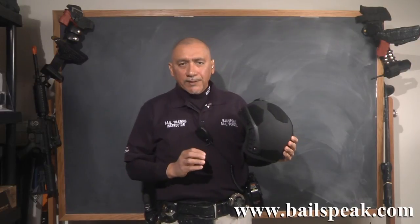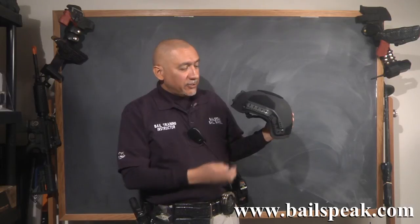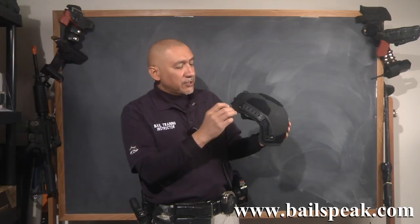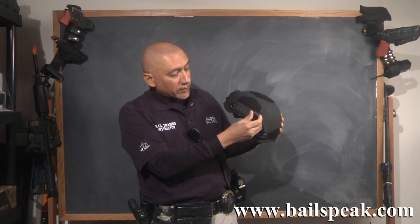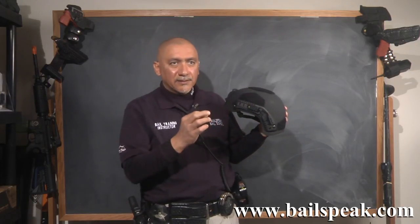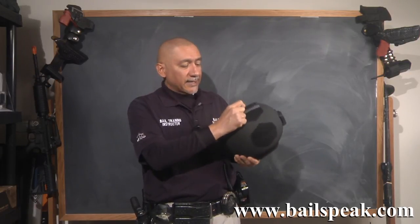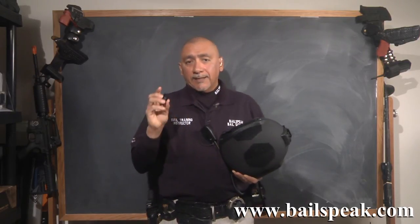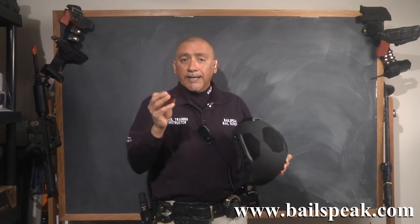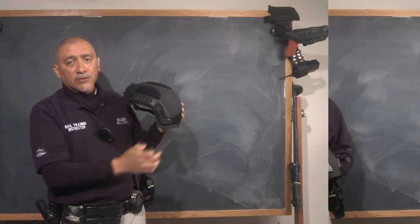One very important thing to realize about the rails on this Kevlar helmet is that you can't just put items on here without an adapter — that's what these are. Each helmet comes with the option of ordering these adapters. These are Picatinny adapters. Once you put that on, you can slide on just about anything that'll fit a Picatinny rail. These come with each helmet as an option. Without this adapter, it's going to be very difficult to put anything on the rail.